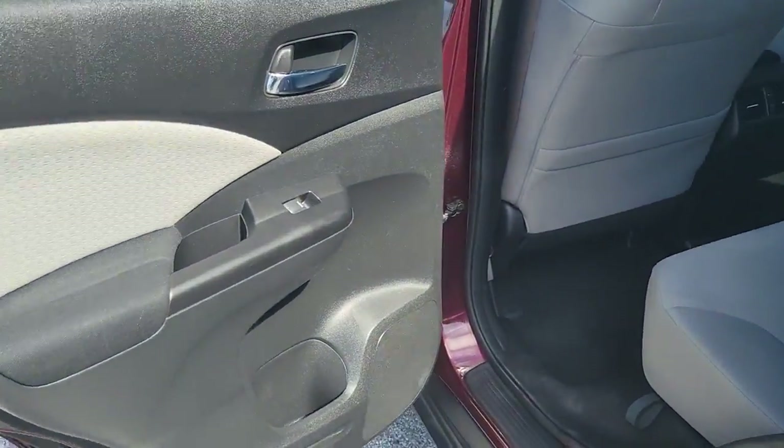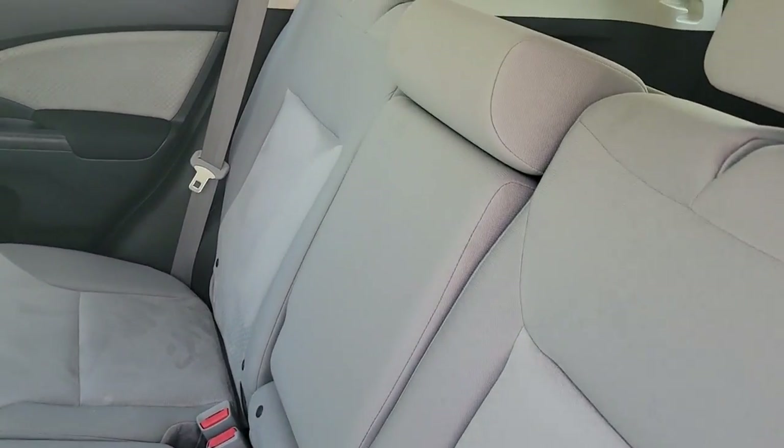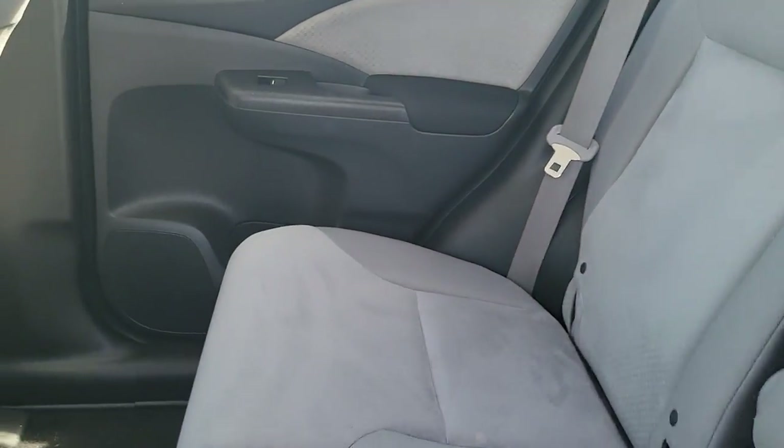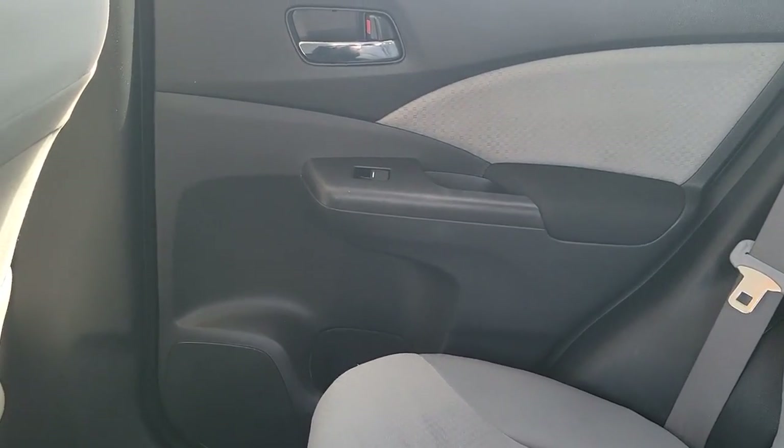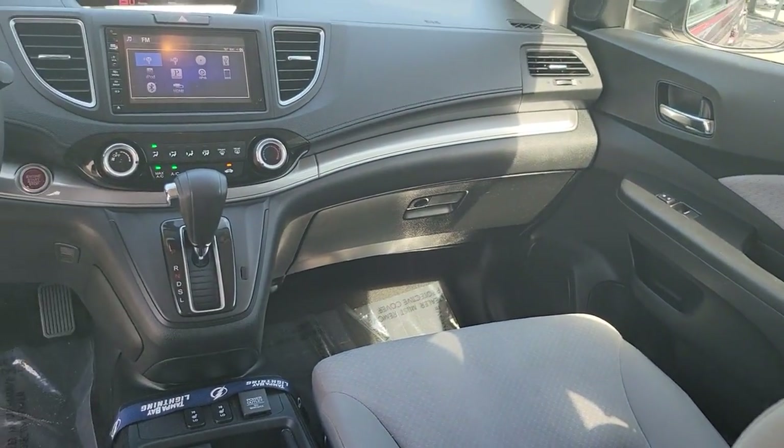Sun/moonroof, keyless entry, fog lamps, power driver seat, electronic stability control, heated front seat, aluminum wheels, intermittent wipers, tire pressure monitoring system, trip computer.